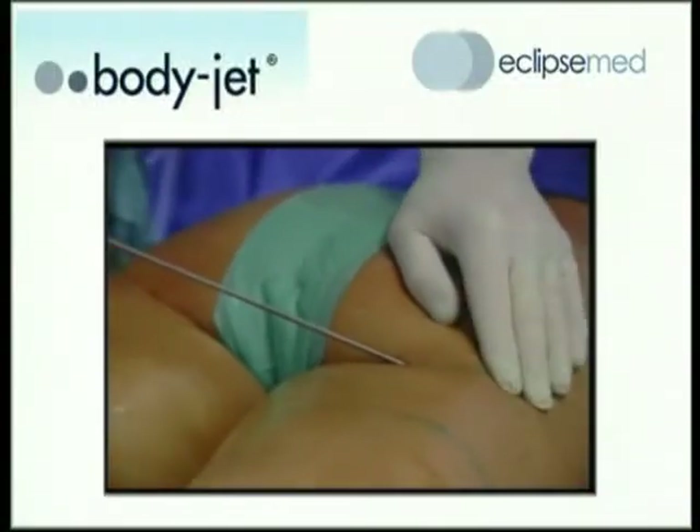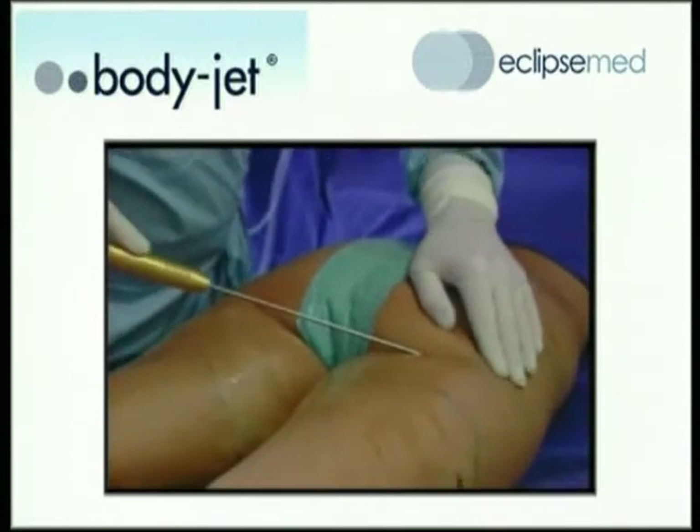Traditional liposuction uses a mechanical force to remove fat cells, whereas BodyJet uses the power of water to flush fat cells from the body in a very gentle manner.